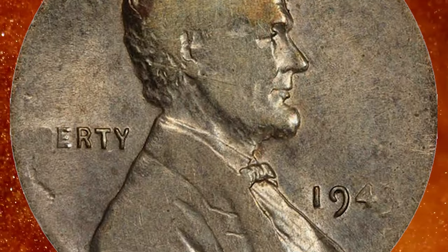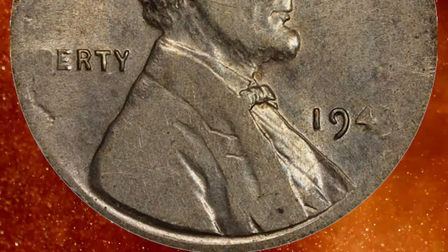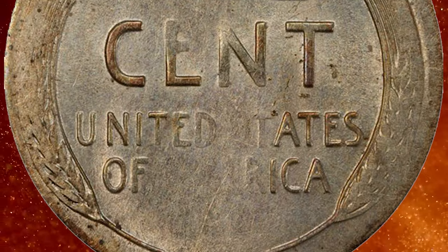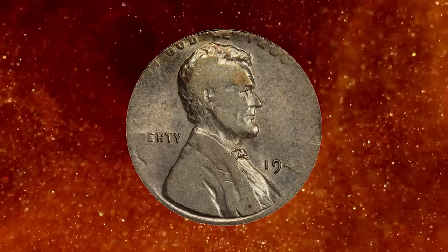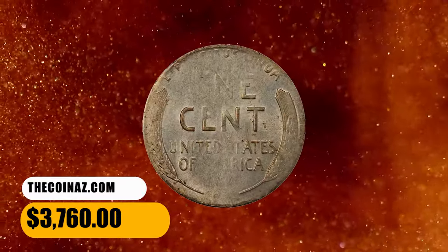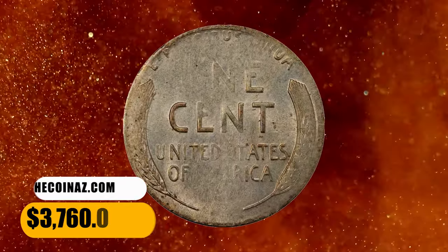This one appears to be one of the higher graded pieces. A soft pewter silver-gray patina graces both sides, and there is a warm glowing satiny brilliance. The devices are weakly struck, as the dime planchet did not have enough metal to go all the way into the depths of the dies. It was sold for $3,760.